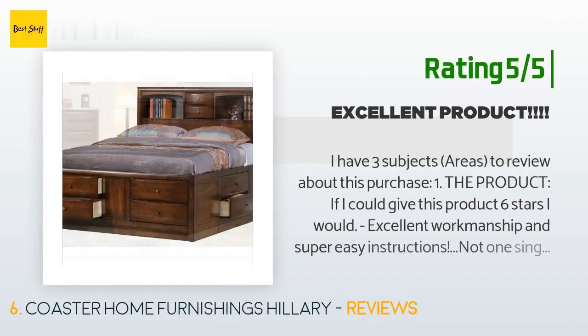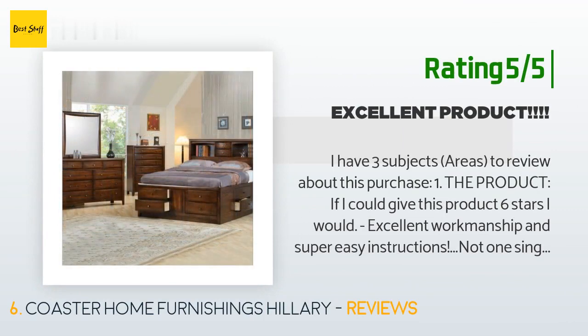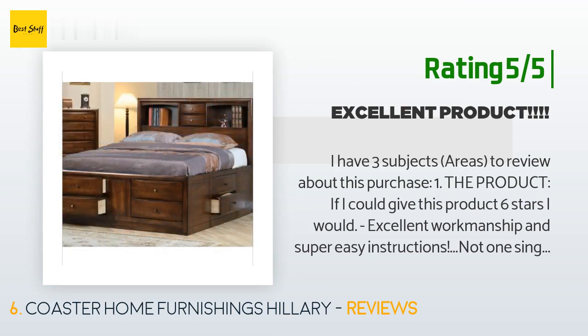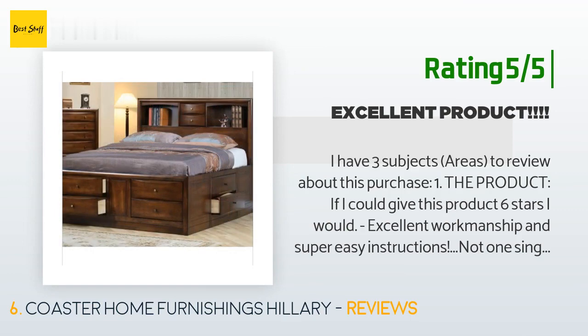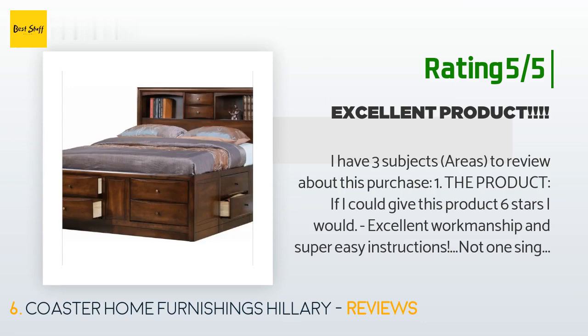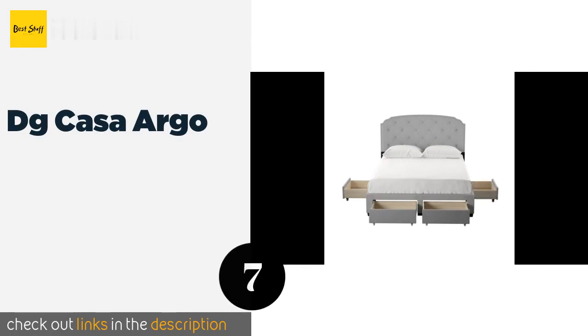Another happy customer said: "If I could give this product six stars I would. Excellent workmanship and super easy instructions — not one single part missing or defective. Easy assembly. Four huge boxes: boxes one and two contain the right and left drawer assemblies with no drawer assembly necessary and no rails to mount — all is done at the factory, ready to use. Box three is the headboard, already assembled. Box four contains about half a dozen pieces that hold the entire structure together. My wife and I were able to put a mattress on top in under three hours, including unpacking."